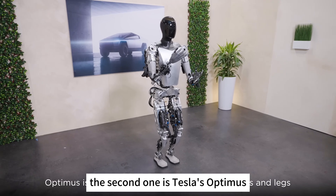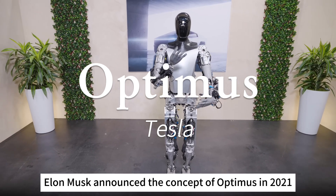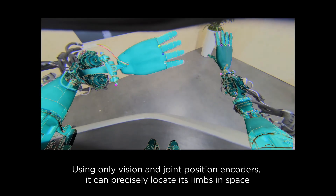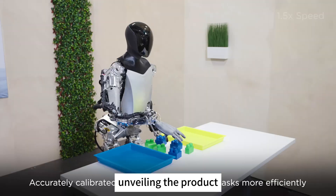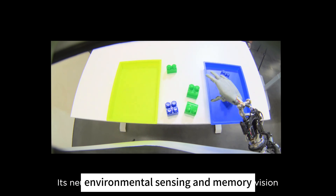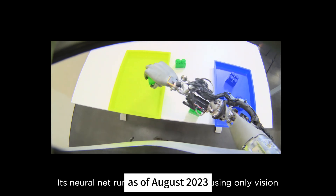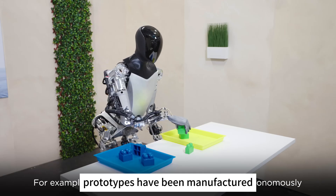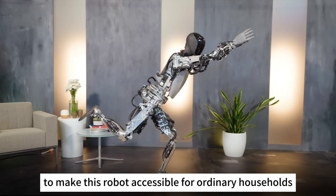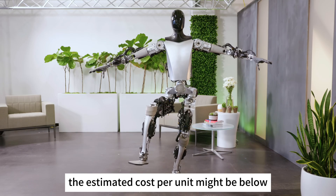The second one is Tesla's Optimus. Since Elon Musk announced the concept of Optimus in 2021, Tesla's humanoid robot has undergone rapid development in less than two years. They achieved milestones in developing the platform, unveiling the product, and enhancing its technical capabilities in motor torque control, environmental sensing and memory, as well as intricate tasks with its hands. As of August 2023, at least five Optimus prototypes have been manufactured and are capable of walking. Musk aims to make this robot accessible for ordinary households, focusing on cost reduction, with an estimated cost per unit below $20,000.